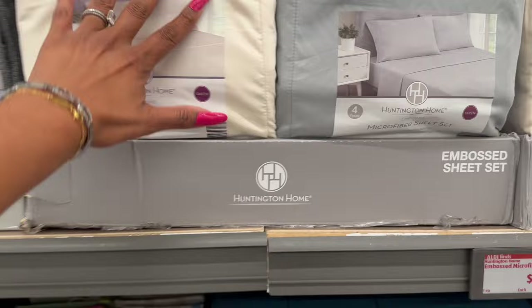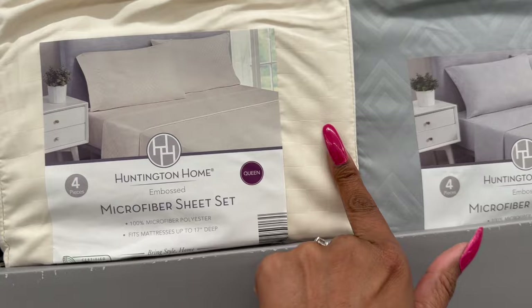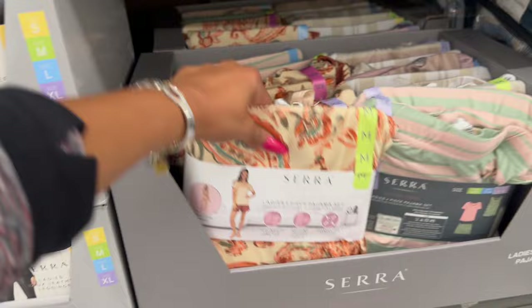These come in various sizes — they got queen and king as well. They come in white and cream, and they all have different prints on them. These are $14.99 for the embossed microfiber sheet sets, that's not bad. And then they have the energy saving curtains in a cream and a gray for $9.99.